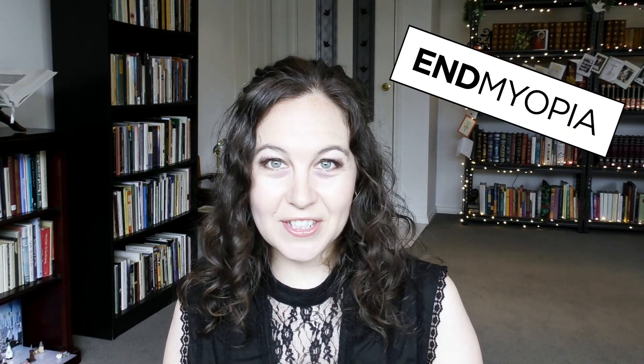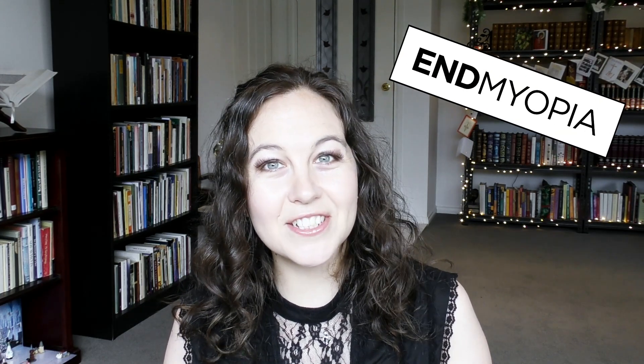Hi, I'm Gem and I'm following Jake Steiner's end myopia method of natural vision improvement to get back to 20/20 vision and life without glasses. It's all based on science, not magic, and if you'd like some more information I'll pop some links in the description down below.